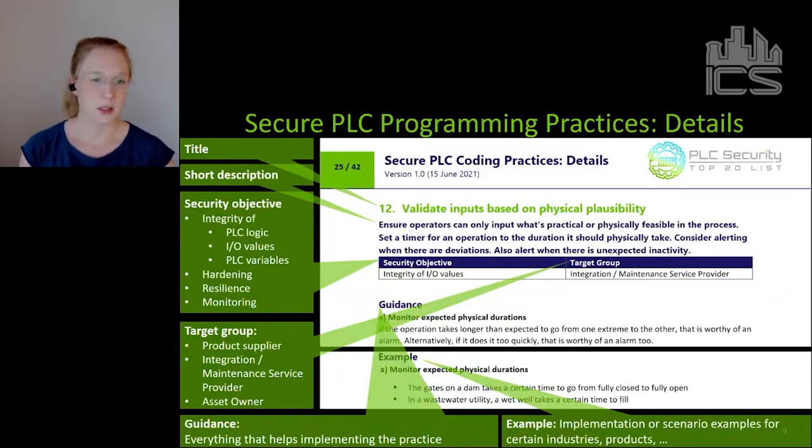For this kind of validation, you don't need a fancy security monitoring tool or AI-based anomaly detection — you just need a PLC whose job it is to know the process. For each practice, the document has the title, a short description, and a security objective tag — in this case, integrity of IO values. It could also be hardening, resilience, or monitoring.